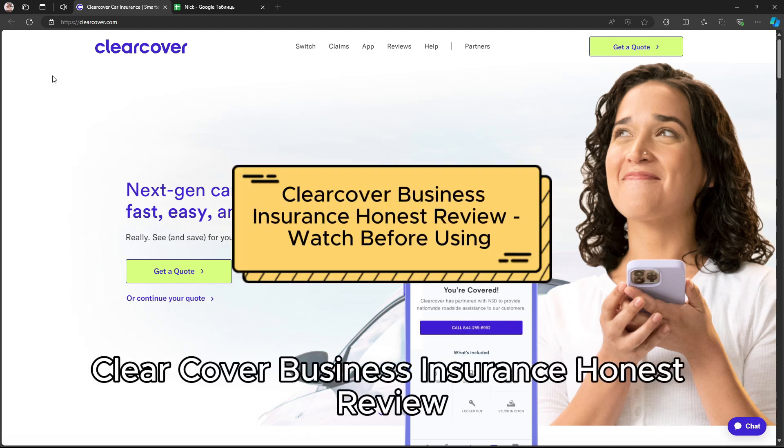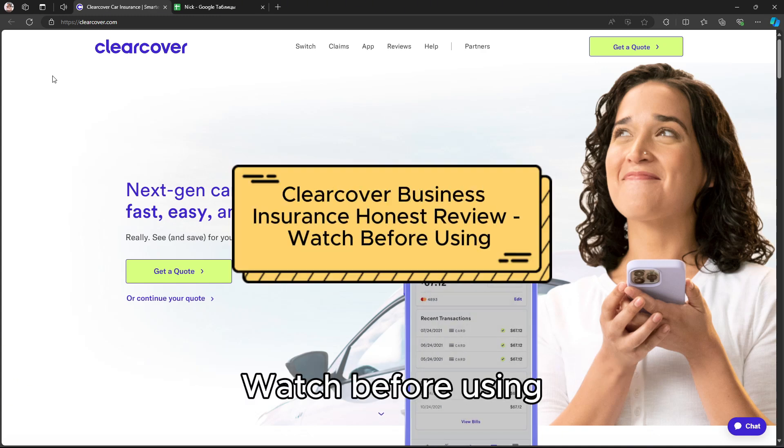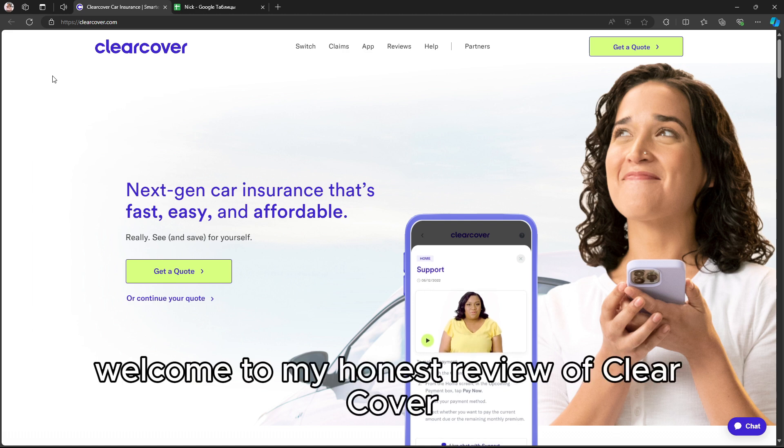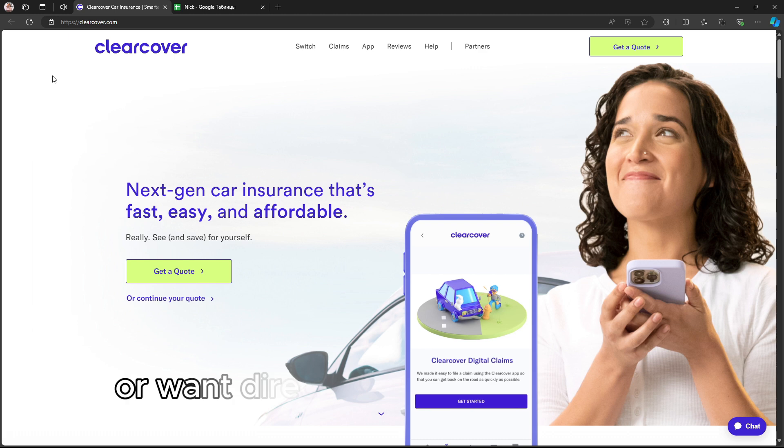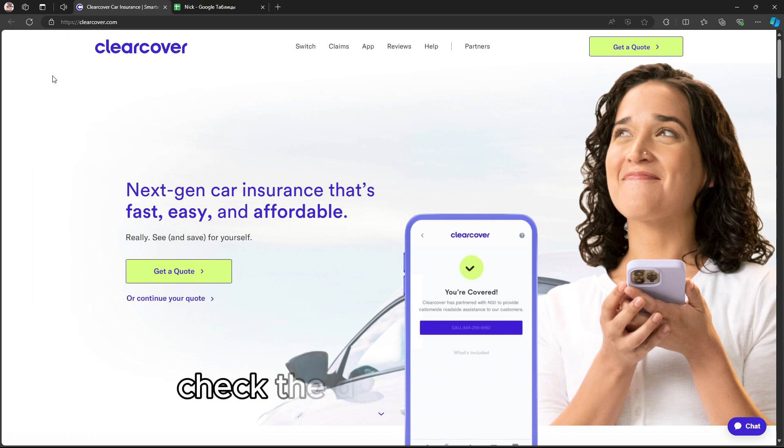ClearCover Business Insurance Honest Review – Watch Before Using. Welcome to my honest review of ClearCover Business Insurance. If you're interested in ClearCover or want direct links to their products, check the description below.